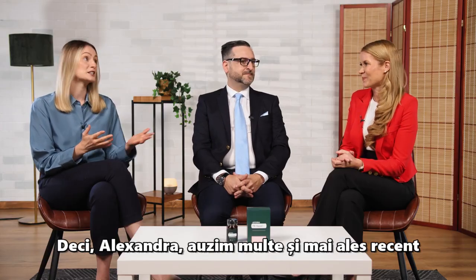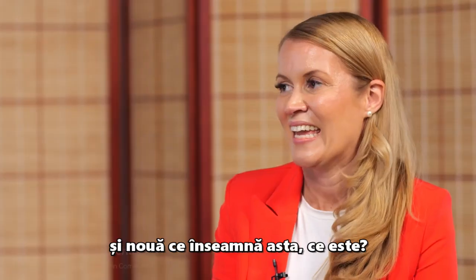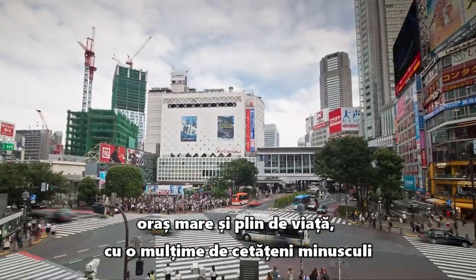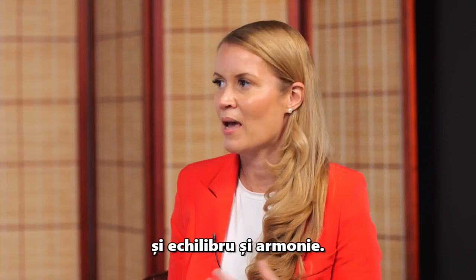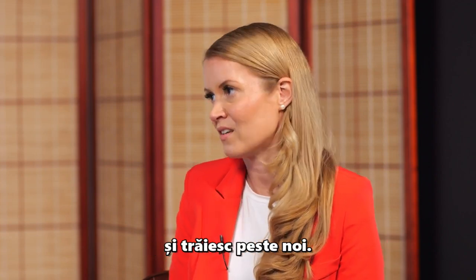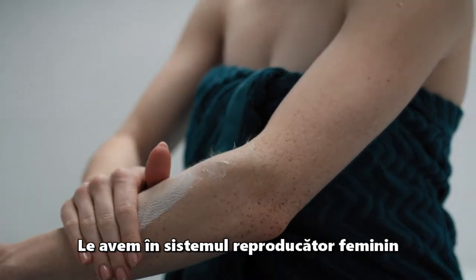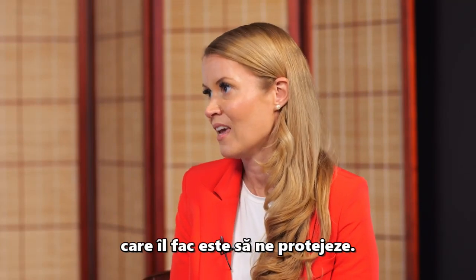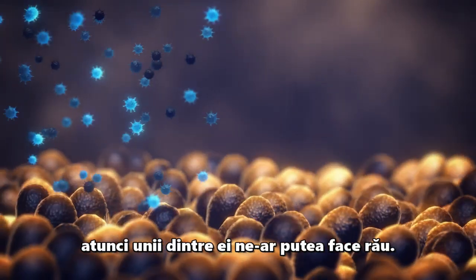So Alexandra, we hear a lot especially recently around the microbiome, but can you help explain what that means? In order to understand the microbiome, imagine it as a big bustling city with a lot of tiny little citizens called microbes, viruses, and fungi. They live together in communities, in balance and harmony, with different challenges and different jobs to do, and they live all over us — in our gut, all over our skin, in the female reproductive system, and in our lungs.